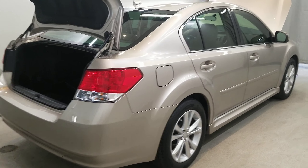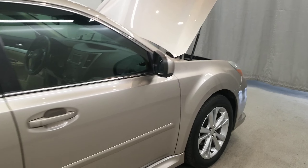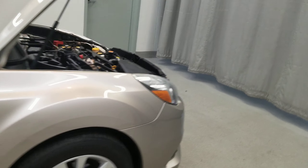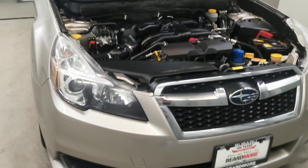This vehicle comes equipped with a 4 wheel independent suspension system with speed sensitivity steering, traction control, 4 wheel disc brakes, ABS brakes, anti-whiplash front head restraints, dual front impact airbags, dual front side impact airbags with a front anti-roll bar, low tire pressure warning, and occupant sensing airbag.